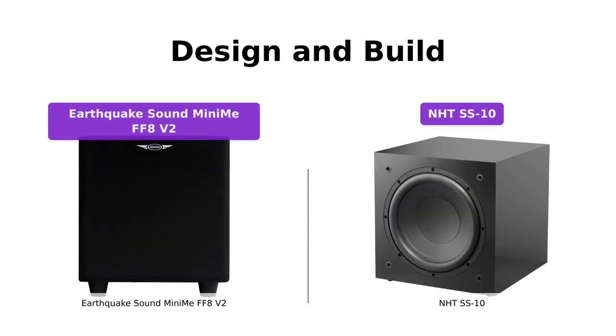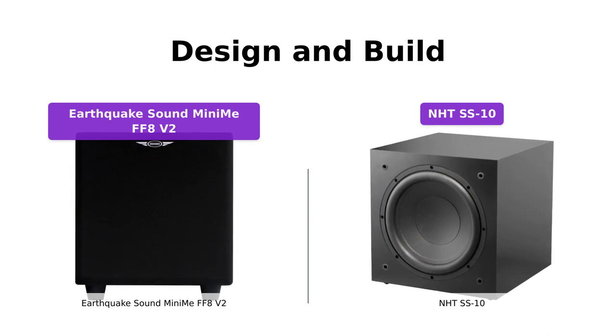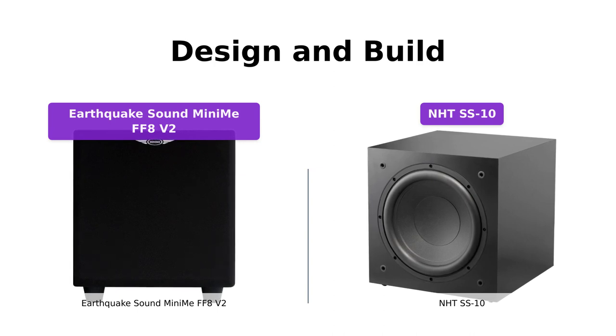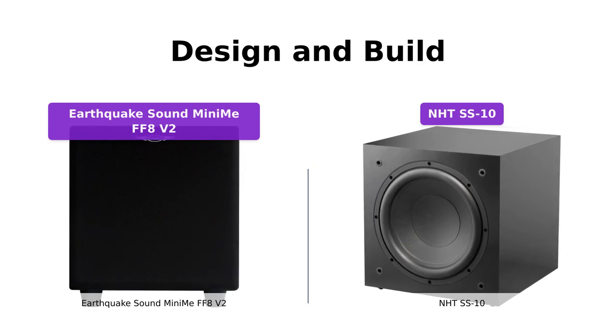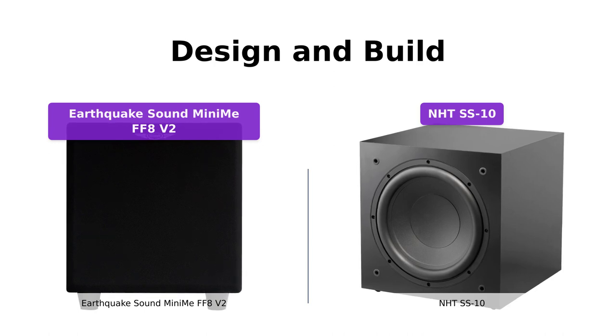Both the Earthquake Sound Mini-May FF8V2 and the NHTS-S10 have sleek and stylish designs. The Earthquake Sound Mini-May FF8V2 features a compact high-gloss multi-layer piano black lacquer finish, giving it a mirror shine. On the other hand, the NHTS-S10 boasts a pristine Japanese-made gloss vinyl laminate finish and a recessed grille. Both subwoofers are aesthetically pleasing and would make a great addition to any setup.